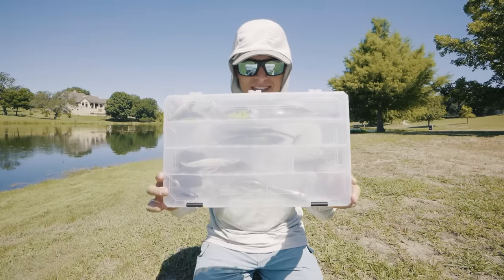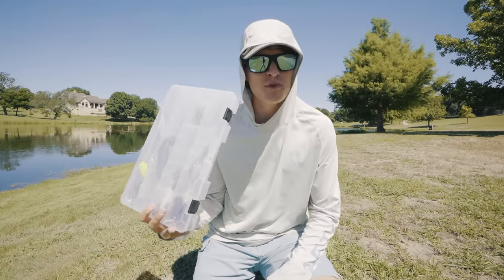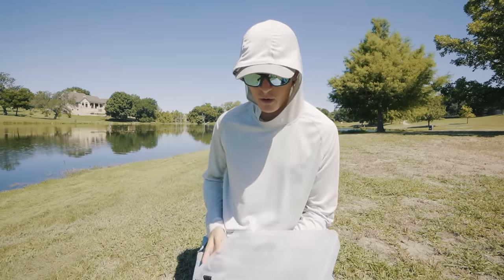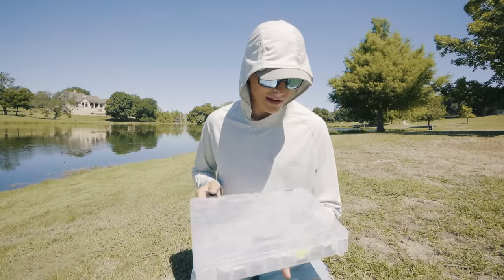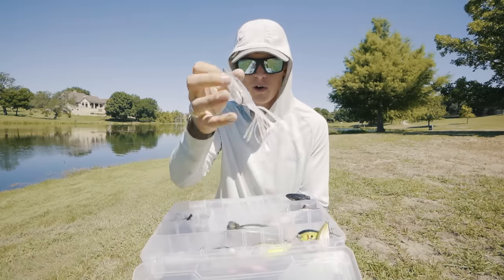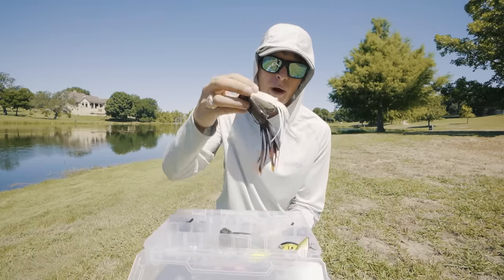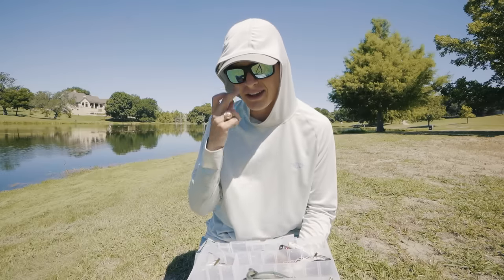Now let's hop onto the tackle box. I keep this pretty simple as well — not packed full to the brim — because you're never going to go through this many lures fishing a pond for one day. I have every single pond scenario I could encounter around the country in this one box that's not even halfway full. Starting with topwater: I've got a mixture of frogs. I've got the Hack Attack pad perch in two colors — a clear and a darker crappie color — and popping frogs, the Strike King Popping Perch in white and brown. I keep four frogs total: two for walking, two for popping, one dark and one white each. Super simple.